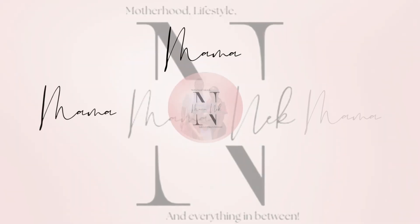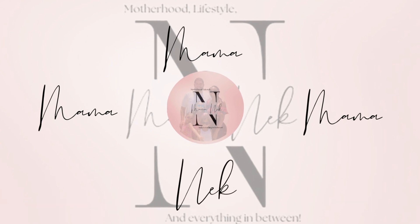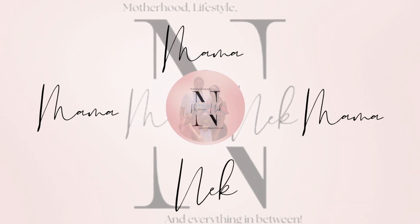Hi guys, and welcome back to Mama Neek, where you can find videos on motherhood, lifestyle, and everything in between. Mama! Mama! Mama! Neek!